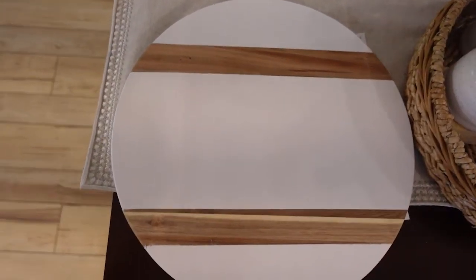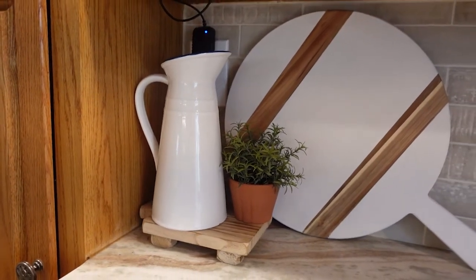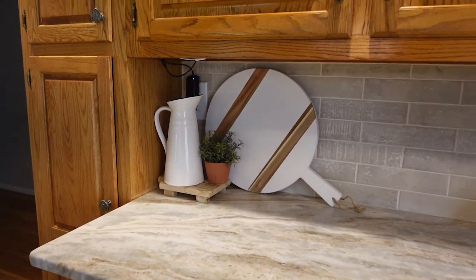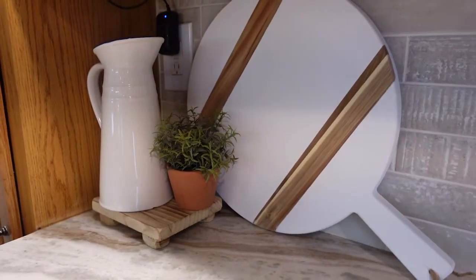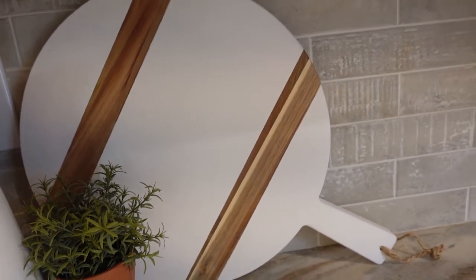This next one is a recent find — it's a wood serving board by Chloe and Cotton. It goes in and out of stock so just keep an eye on that, but it's 16 inches in diameter and very thick. It is food safe and it's approximately $49. I bought this because I had been on the hunt at HomeGoods for a white cutting board with some wood detail and couldn't find one big enough. They only had warm wood tones which I thought might clash with my cabinets, so I thought this went really well and I'm really happy with it.